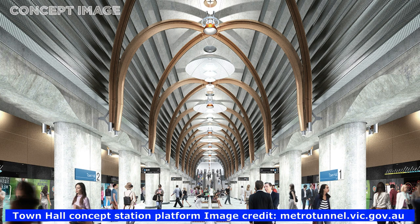Here is an artist's impression of how the new Town Hall Station cavern will look when it's finished.